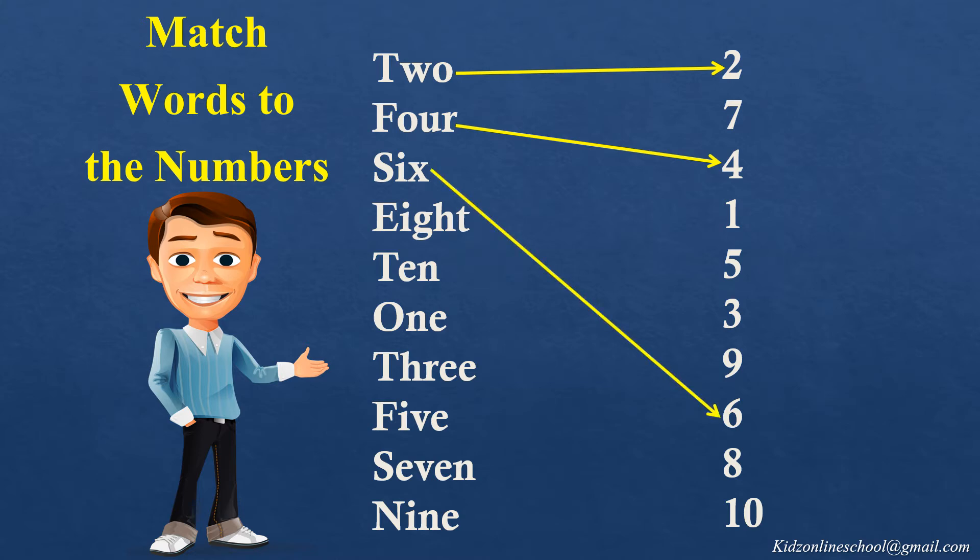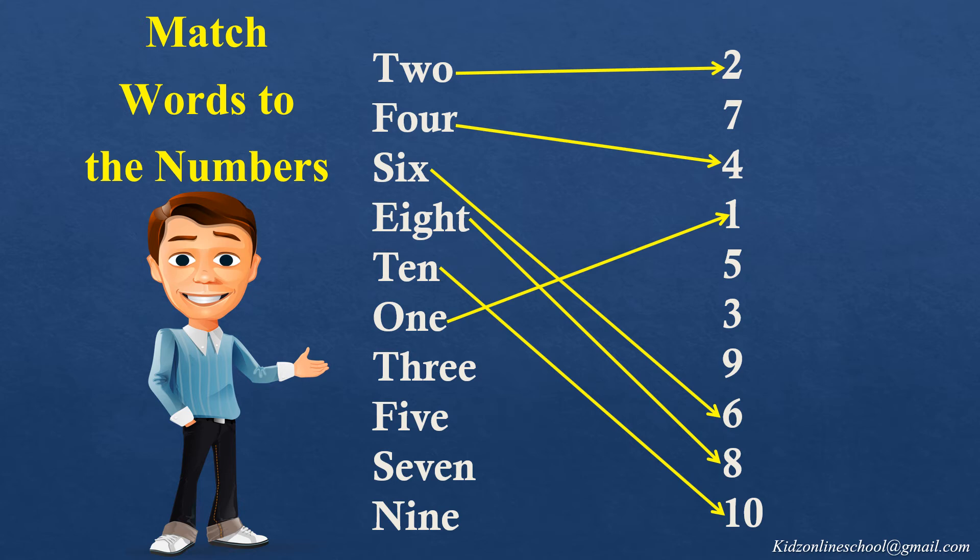E-I-G-H-T, 8, match the number 8. T-E-N, 10, match the number 10. O-N-E, 1, match the number 1. T-H-R-E-E, 3, match the number 3. F-I-V-E, 5, match the number 5.